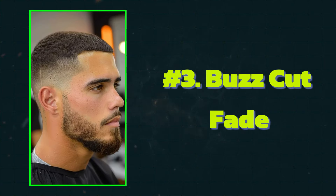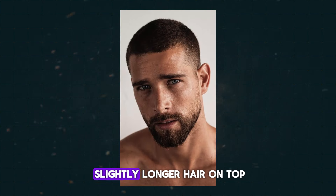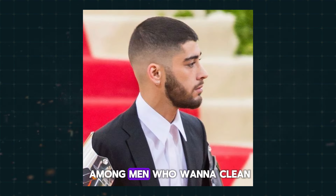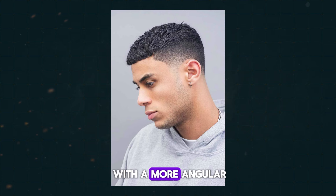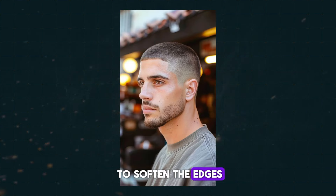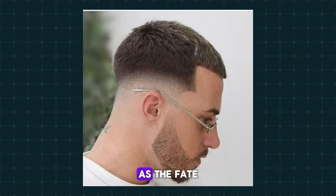The Buzz Cut Fade is a modern twist on the classic buzz cut, featuring shorter hair on the sides that gradually fades into slightly longer hair on top. This hairstyle is versatile and can suit many people, but it's particularly popular among men who want a clean, low-maintenance look that still has a bit of style. It's great for those with a more angular or square face shape, as it can help to soften the edges and create a more balanced look. It's also a good option for those with thinning hair, as the fade can help create the illusion of thicker hair on top.